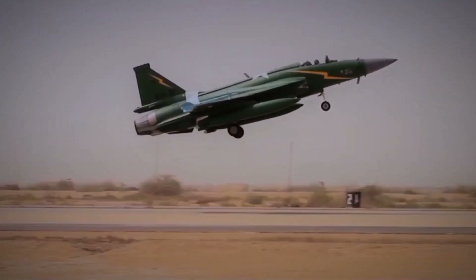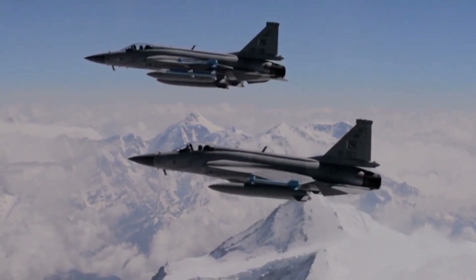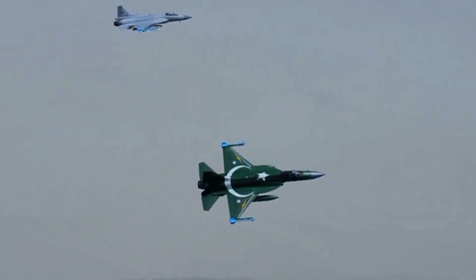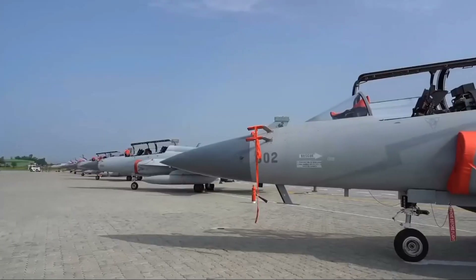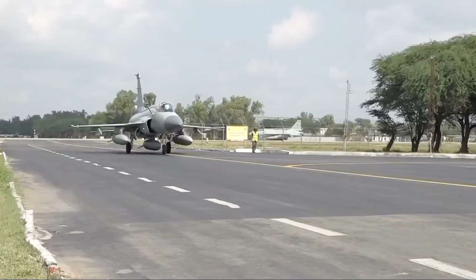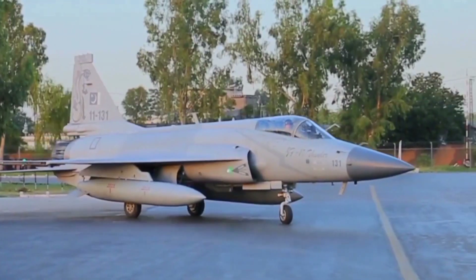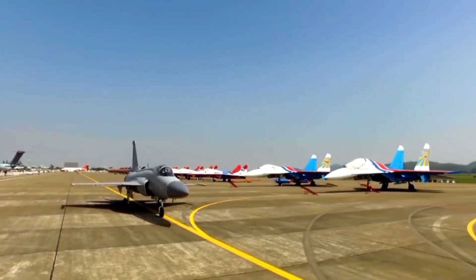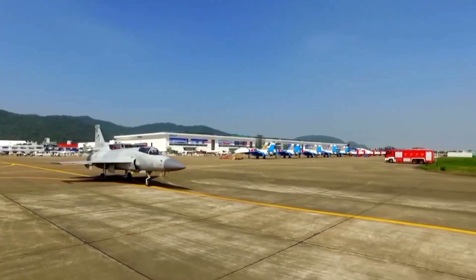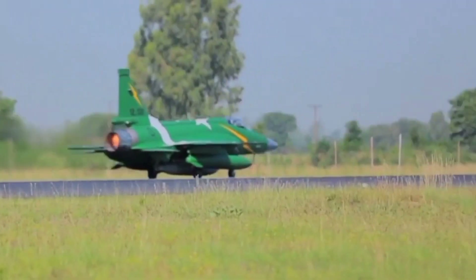At Spears of Victory 2025, the JF-17 Block III wasn't just an aircraft — it was the star of the show. Pilots showcased the aircraft's full potential through a series of breathtaking maneuvers, including high G-turns, rapid climbs, and precision targeting drills that captured the attention of military analysts and aviation enthusiasts. Every maneuver demonstrated the aircraft's readiness for modern combat, proving its ability to operate in diverse and challenging environments. The dynamic displays stirred national pride and signaled Pakistan's commitment to advancing its defense capabilities, leaving spectators and experts with no doubt that the Block III is a formidable leap forward in fighter technology.